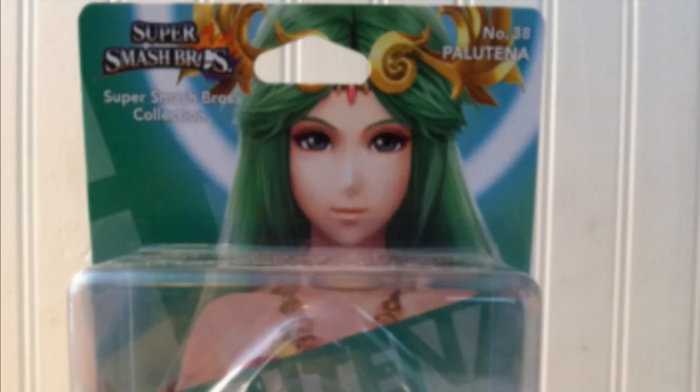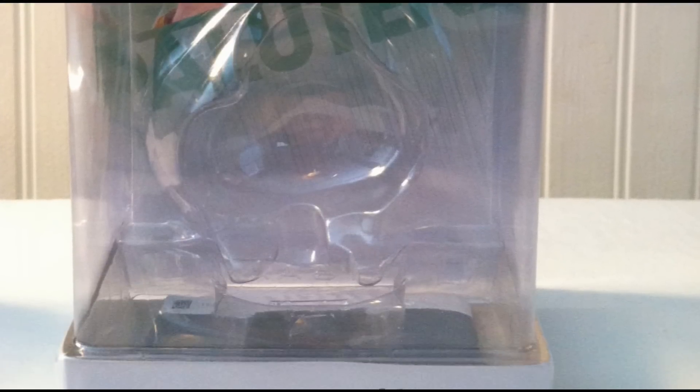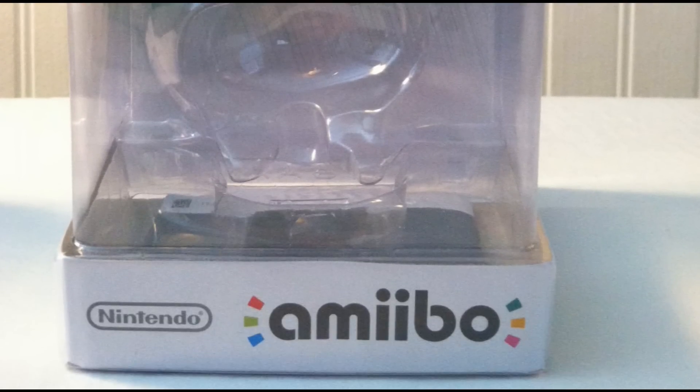Next up on display is the European Palutena amiibo. The top of the amiibo shares the Smash Bros. logo with the American amiibo. However the rest of the top is different. Where the character's name would be is the collection that the amiibo is from. Because of this the name is moved up to the top right hand corner where we no longer see the 6 and up sign, but we do get the addition of a number 38 in the series. The rest of the European amiibo basically shares the same look as the American one, at least for the front side.